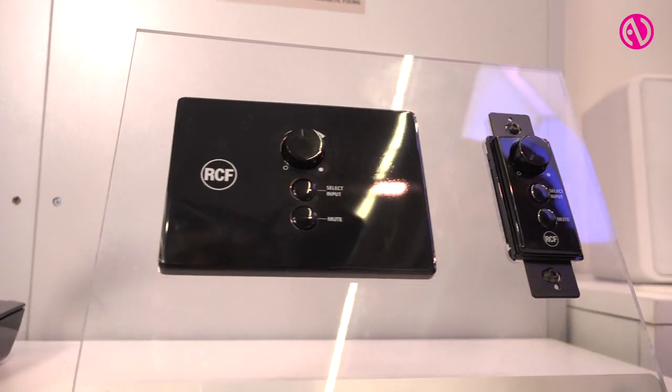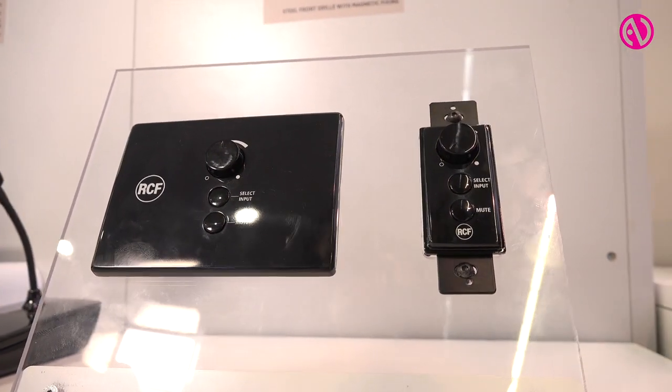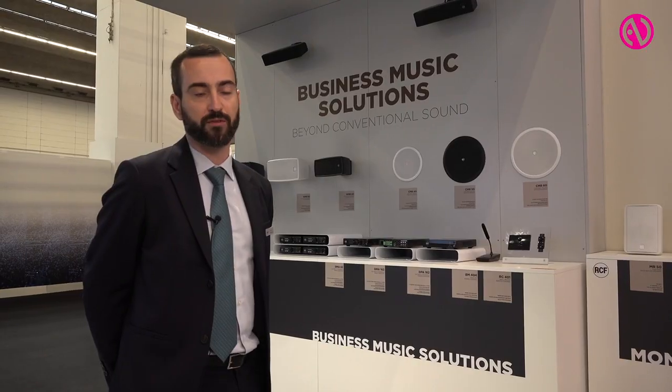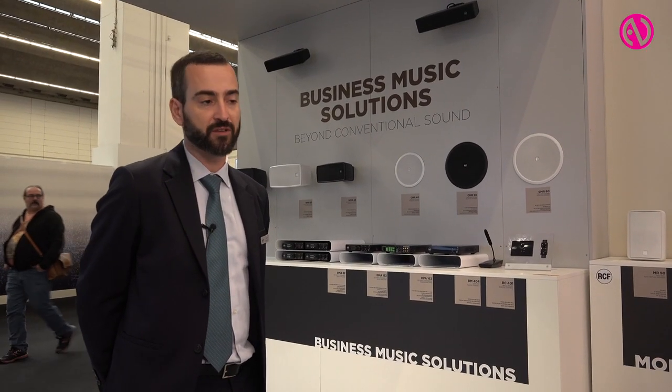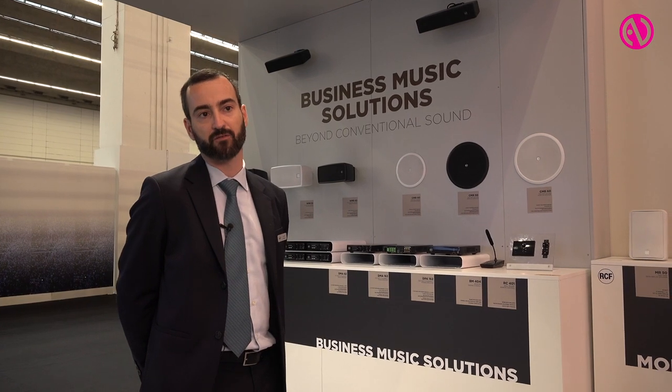Amplifiers can also be completed with some accessories: a wall mount remote control to adjust the volume and select the desired input from the amplifier matrix, and a paging console able to make both selective and general calls.